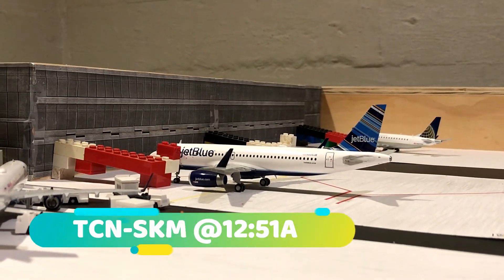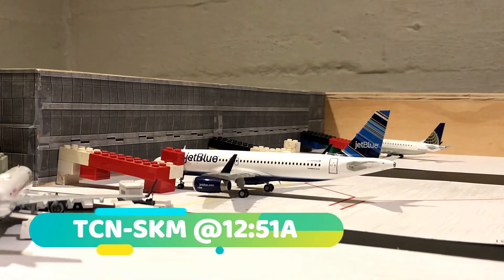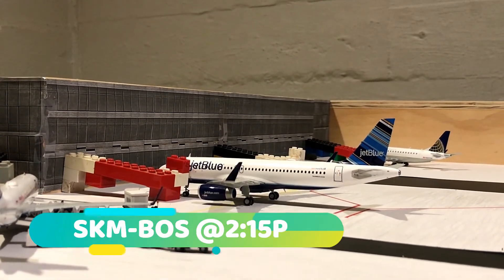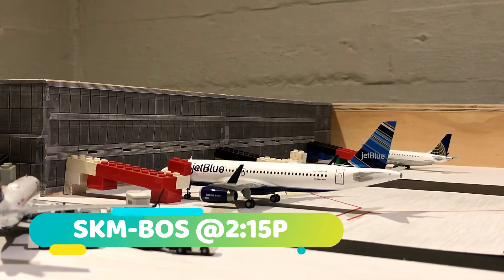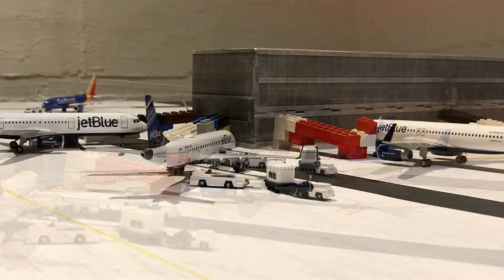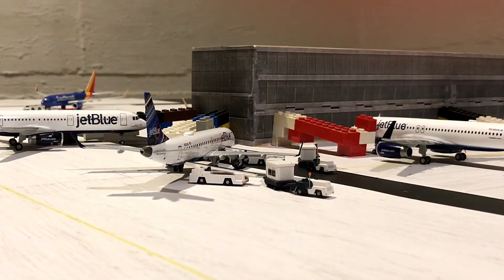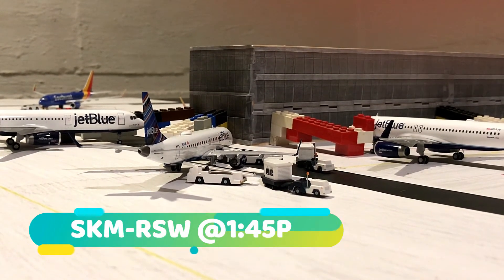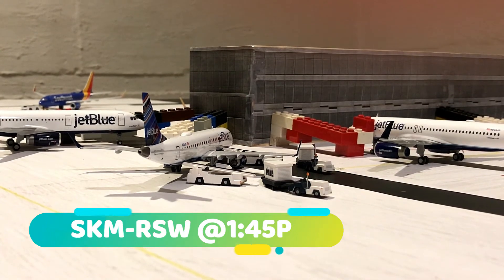Just came in from St. Martin about 9 minutes ago and will be heading out to Boston at 12:15. Next to that we've got a JetBlue E190 who is just loading up for departure out to Fort Myers at 1:45 p.m.